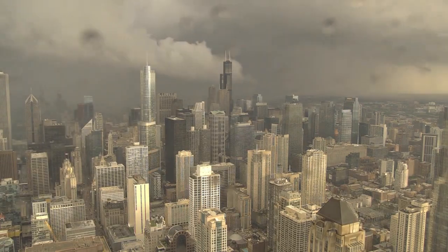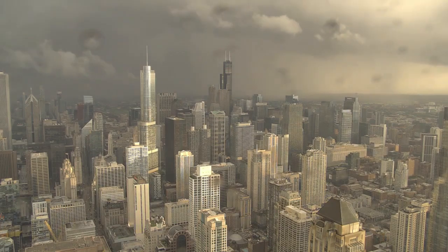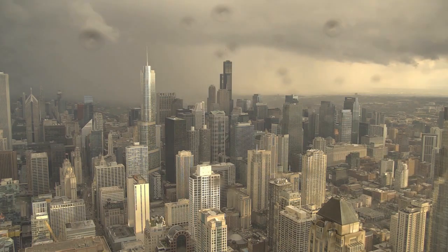You can see the sky blackened. There were extremely heavy downpours. And then finally at the tail end of this, the skies cleared behind the storm and the storm moved out over the lake.